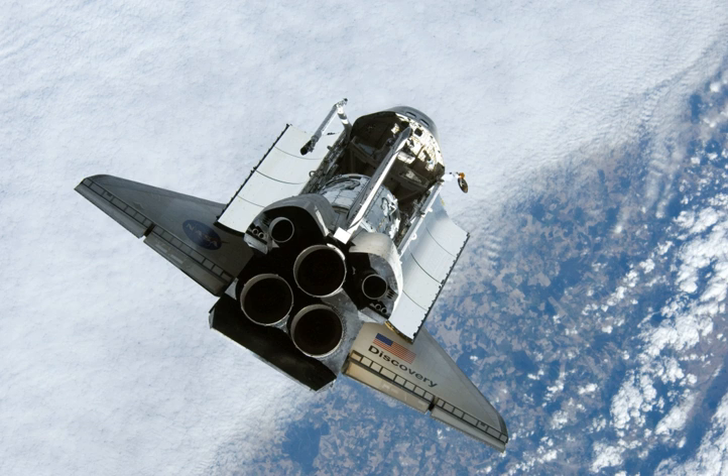The crew of STS-120 worked through the rendezvous procedures in the morning leading to the rendezvous pitch maneuver which began at 11:34 UTC. Following the RPM, the crew was given the go to dock with the station, and successful docking to the International Space Station occurred at 12:40 UTC. Following docking, the joint crews conducted a station safety review, and Tani's custom Soyuz seat liner was transferred from Discovery to the Soyuz TMA-11, with Anderson's seat liner taken into Discovery. This marked the official end of Expedition 16 for Anderson and the start of Tani's increment. Just before the two crews signed off to sleep, they were informed that after preliminary review of the RPM photography, focused inspection of the orbiter's heat shield would not be required.